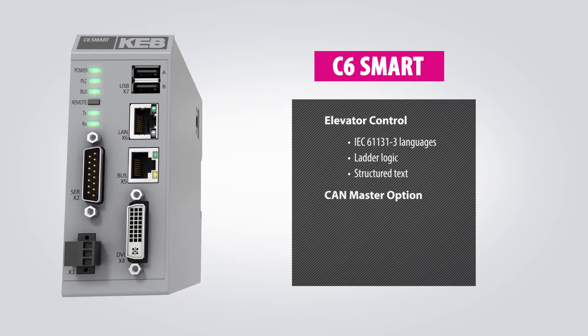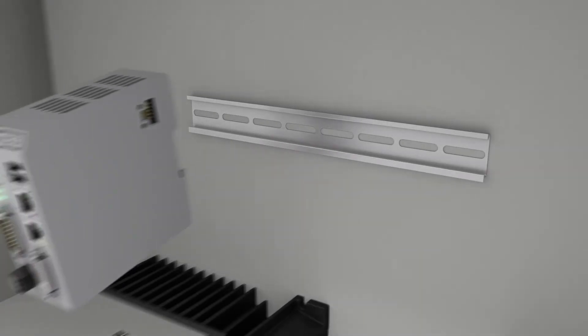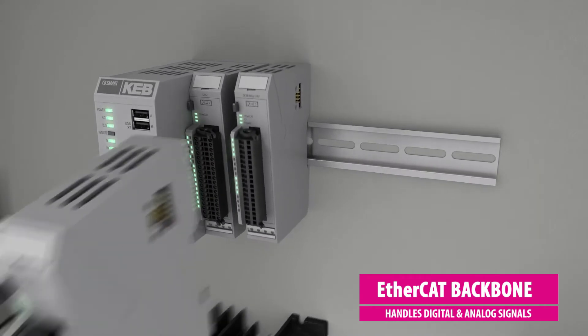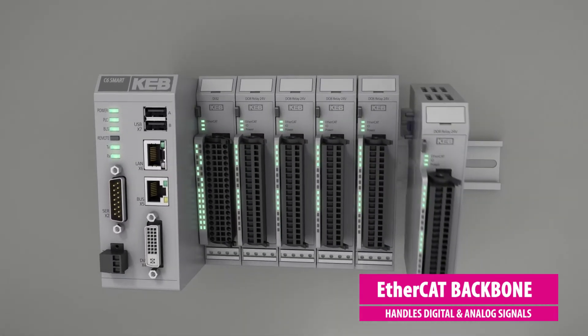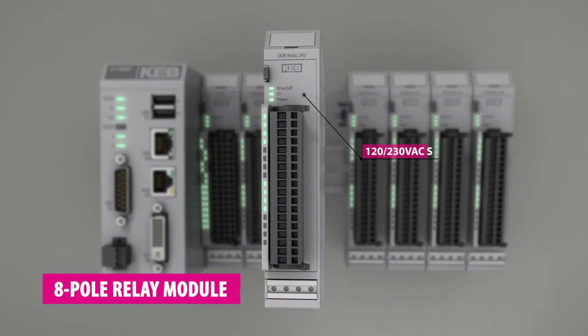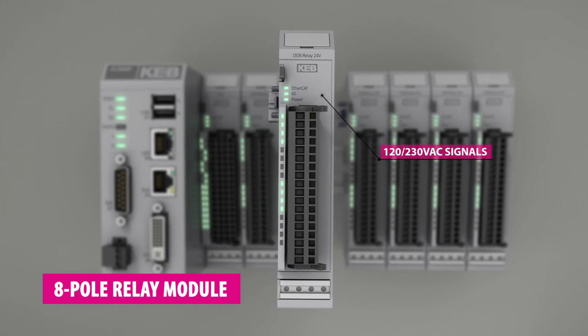The Smart also supports an optional CAN master which can interface with other system components. DIN rail mounted I/O modules communicate to the Smart PLC via a real-time EtherCAT backbone. The I/O blocks handle both digital and analog signals. Additionally, an 8-pole relay module is available which interfaces with 120-volt and 230-volt signals.